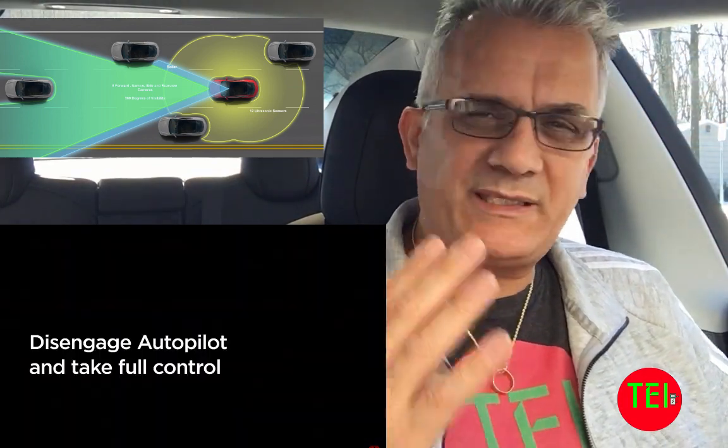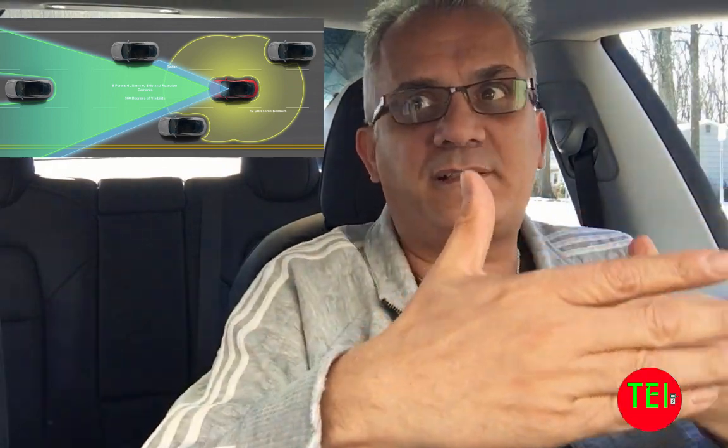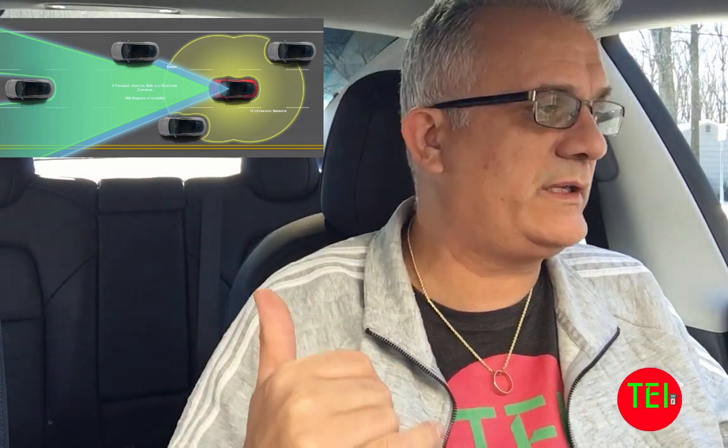Say you're set at 65 miles per hour on the right lane and someone tries to merge onto the highway from the right. This happened to me yesterday on my trip to Maryland. The merging car poses no real threat — you're at 65–70 mph and clearly passing — but Tesla anticipates a collision and nearly stops the car. It dropped from 70 to 50 mph in about two seconds. If a truck had been behind me, I would not be making this video.